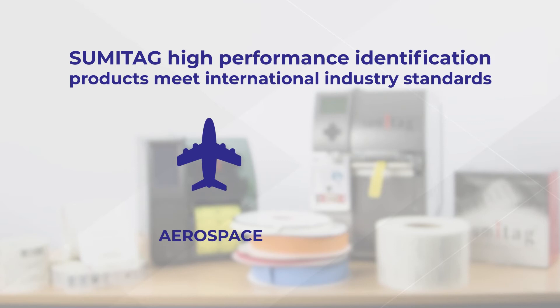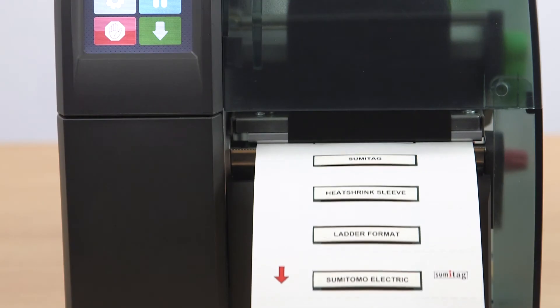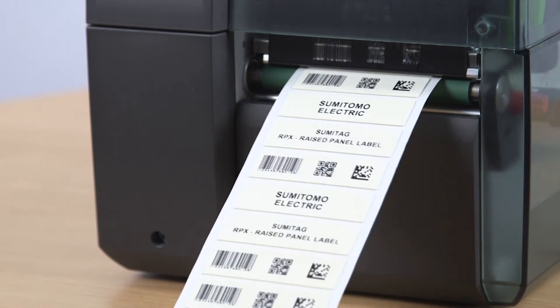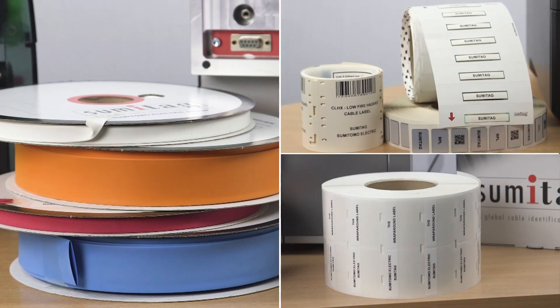Sumitag high-performance identification products meet international industry standards. The range includes continuous spooled sleeving, formatted ladder markers, cable labels, raised panel labels and other specialist labels to provide you with the best option for your investment, application and industry.